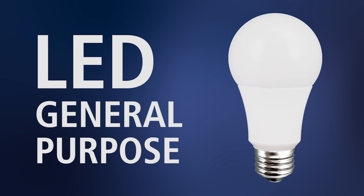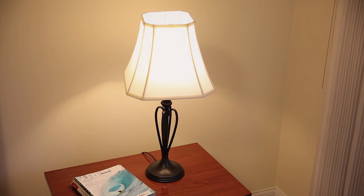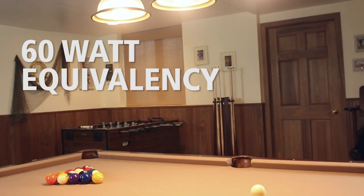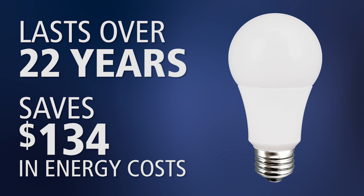TCP's general purpose LED bulb will fit in nearly any application. It produces the same soft white color of a traditional incandescent bulb. This lamp replaces a 60 watt incandescent bulb but uses only 11.5 watts of energy. Over the 20 year life of the lamp, you will save $134 in energy costs.